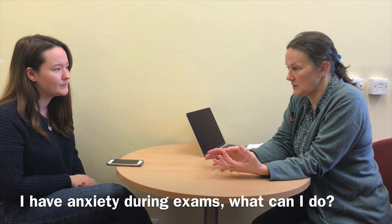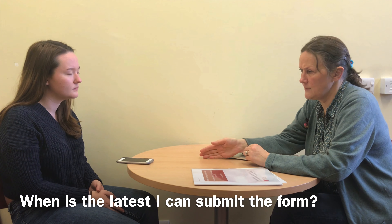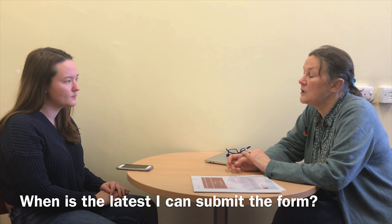What is the latest I can submit extenuating circumstances for summer exams? We send an email, normally in April, explaining the process, providing a link, and giving a submission deadline. That date is always after all exams have taken place and before our board of examiners — you must submit by that date. If you submit even a week late, the university does not allow us to accept the circumstances. Evidence must arrive by the morning of the board of examiners; if we don't have it when we go in, we cannot accept your circumstances.